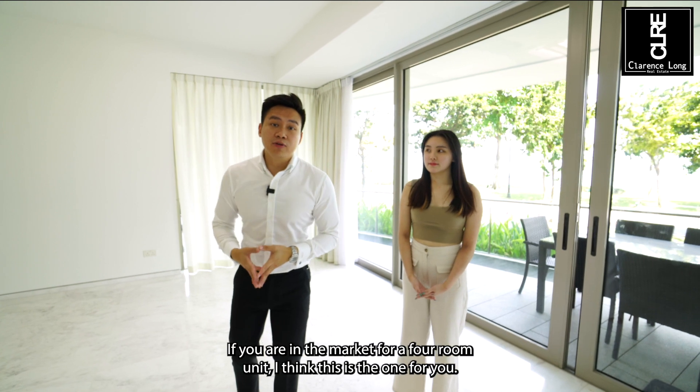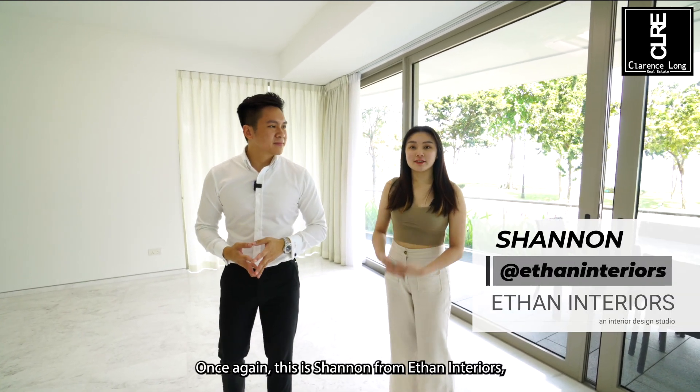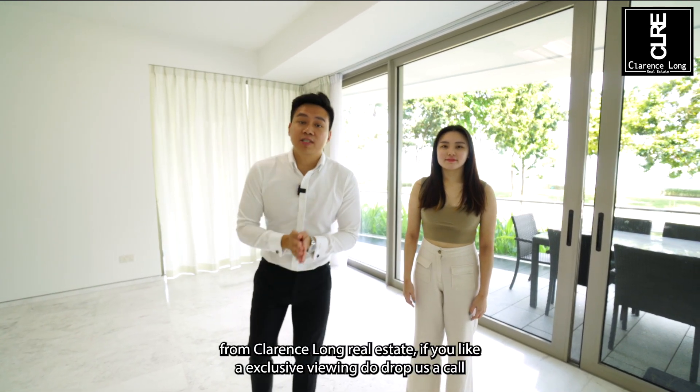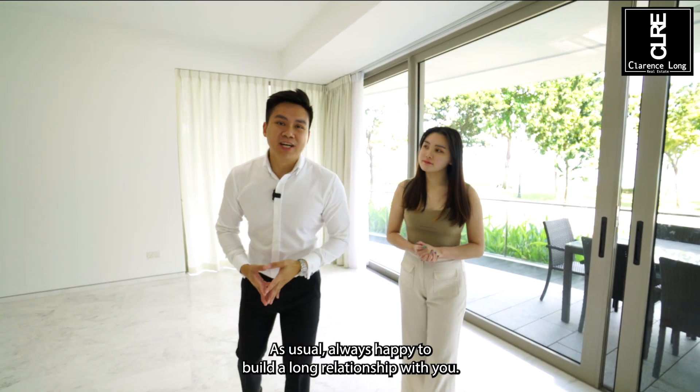If you are in the market for a 4-room unit, I think this is the one for you. Once again, I'm Shannon from Ether Interiors — thank you so much for having me today. And I'm Clarence from Clarence Long Real Estate. If you'd like an exclusive viewing, do drop us a call. As usual, always happy to build a long relationship with you.